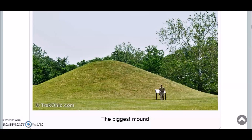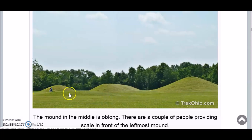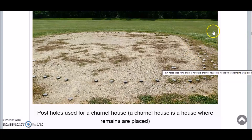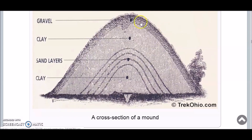Here is the biggest mound at the park. The tallest mound was first measured in the 1840s. The building beneath it was complex - a sunken room was entered along a ramp. When this room was no longer used, the builders left behind only a shallow basin, its clay lining baked red by many fires. Sometime later, leaving a set of posts in place, they filled in the room and built a new clay fire basin exactly above the old one. Upon a new floor of puddle clay and sand, they erected a building and laid out 10 cremation burials on log-supported earthen platforms. Here is the biggest mound and three others lined up in a row, with a long mound right in front. Here are post holes found at the site that supported a house, and a diagram of how the mounds were built - gravel and then clay, layers of sand on top of layers of clay at the bottom.